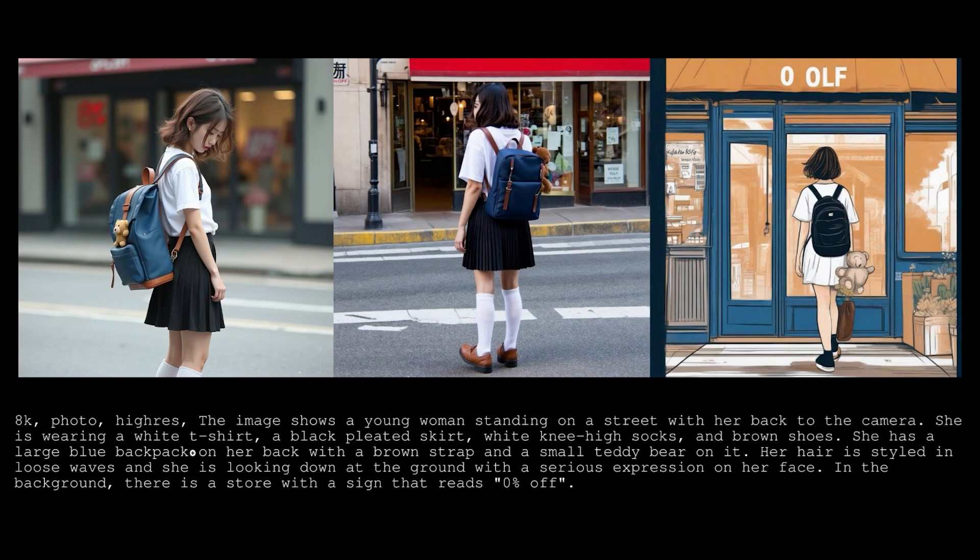Here's another comparison. The prompt is a young woman standing on a street with her back to the camera. She's wearing a white t-shirt, black skirt, knee-high socks, and brown shoes. She has a large blue backpack on her back with a brown strap and a small teddy bear on it. Let me know which one looks best to you.